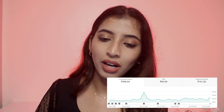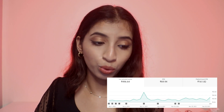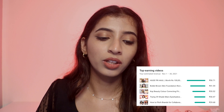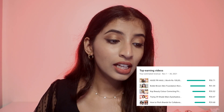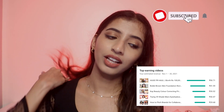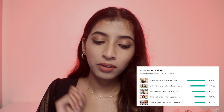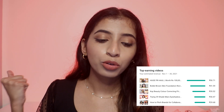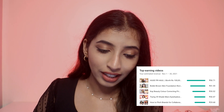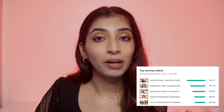In November I made 496 rupees. My CPM was 161 rupees and RPM was around 70 rupees. I only uploaded two videos but still earned more than the months I was less active. The top earning videos were a huge PR haul I uploaded that month, the Bobbi Brown video still trending, the K-Beauty color correcting video, Mars eyeshadow palettes, and 'how to pitch brands for collaborations.'